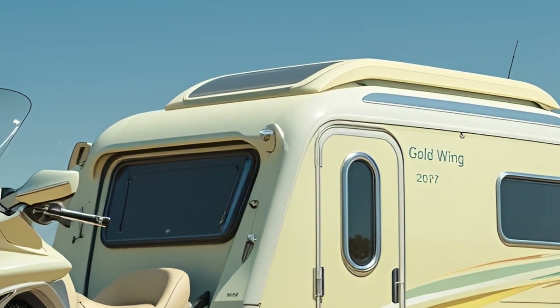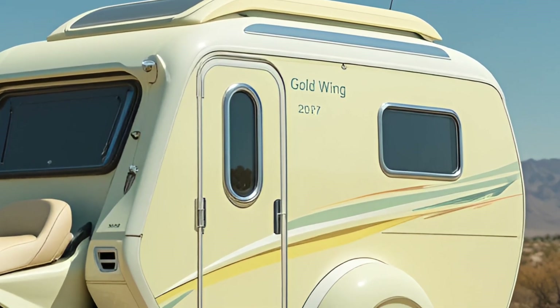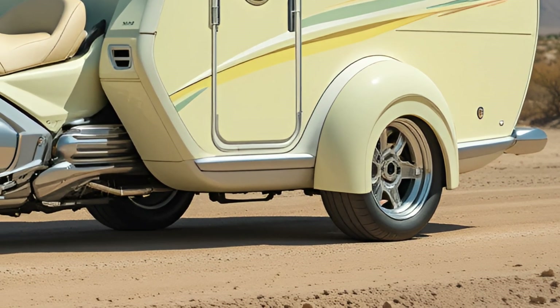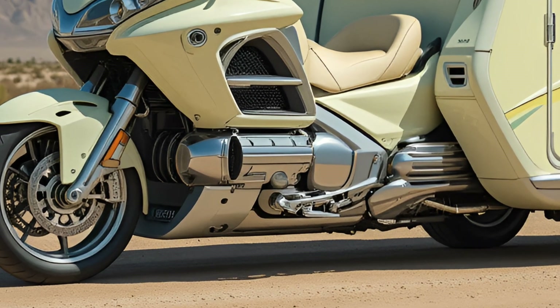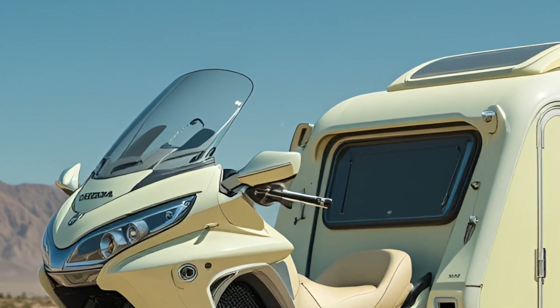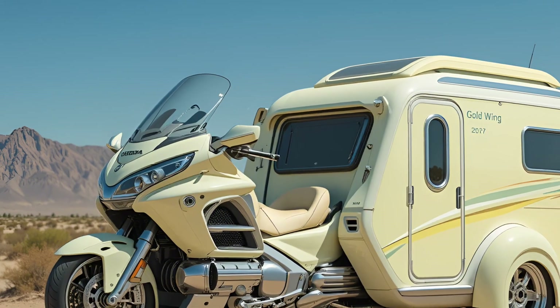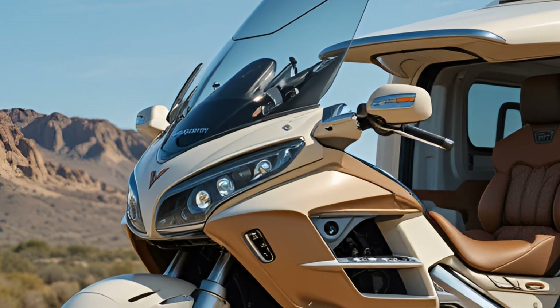The electric motors are nearly silent, providing a refined and vibration-free ride. The powertrain draws energy from a high-capacity 28 kilowatt-hour lithium-ion battery pack, offering an estimated range of around 220 miles on a full charge depending on load and terrain. It supports both Level 2 and DC fast charging, allowing an 80% charge in roughly 40 minutes.